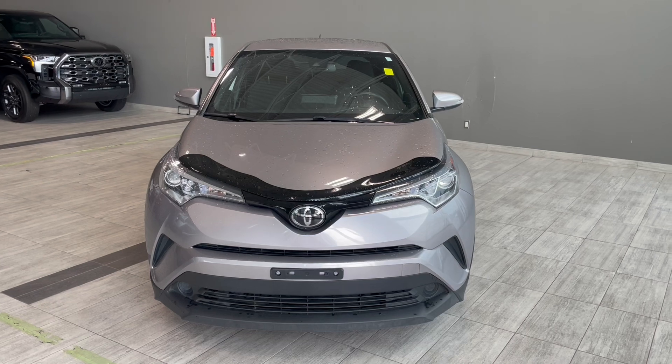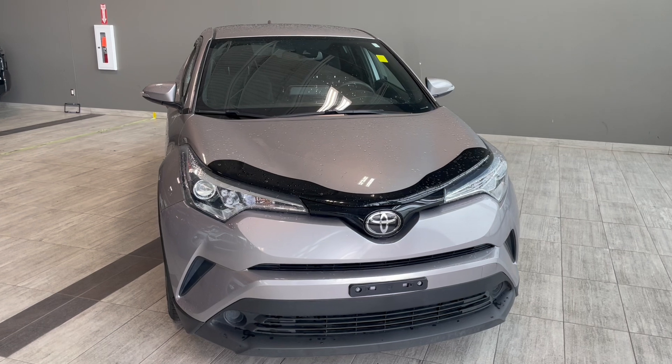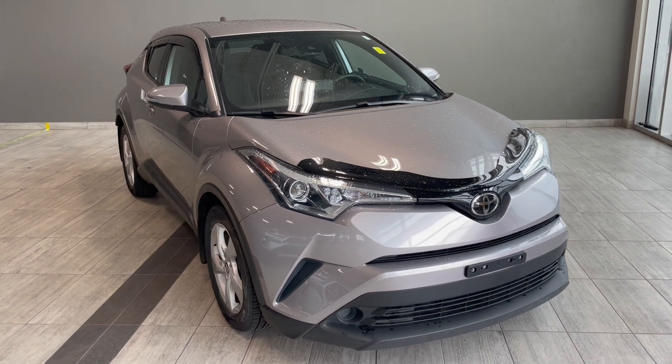Here's the last look at our 2019 Toyota C-HR in silver. Equipped, you have backup camera, Toyota Safety Sense 2.0, as well as dual zone AC. Come down to Northwest Edmonton Toyota to take it for a test drive and find out more.